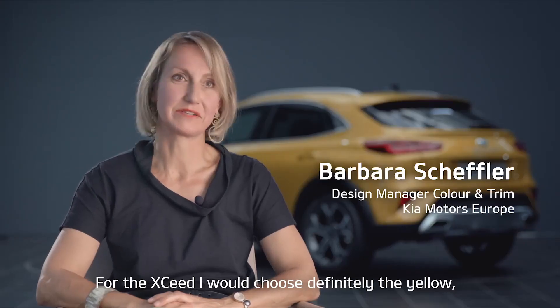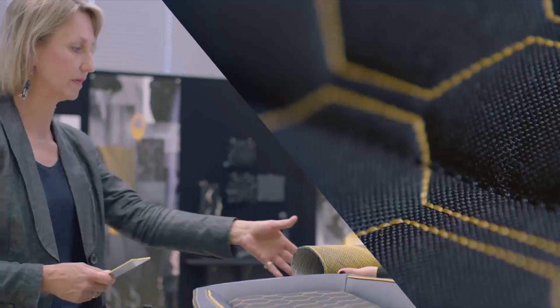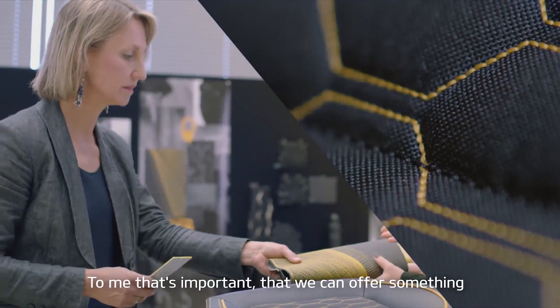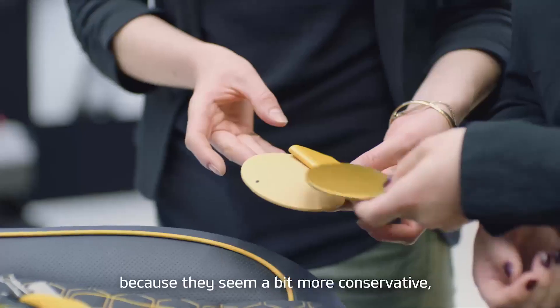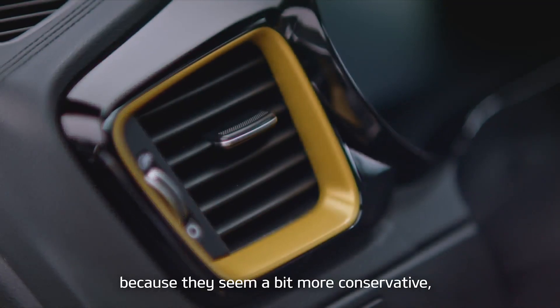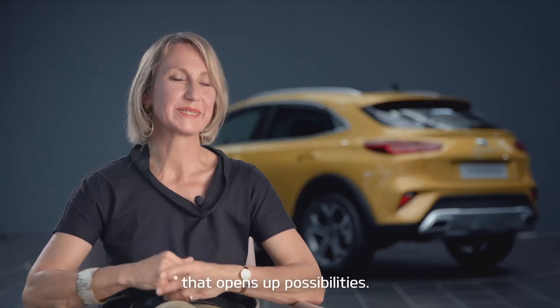For the XSEED, I would definitely choose the yellow. To me, it fits perfectly. It's important that we can offer something that maybe other companies dare not to offer, because then we seem a bit more conservative. But we have this power to surprise that opens up our possibilities.